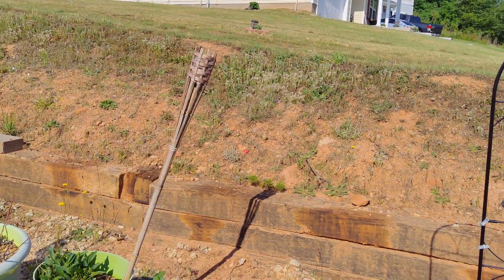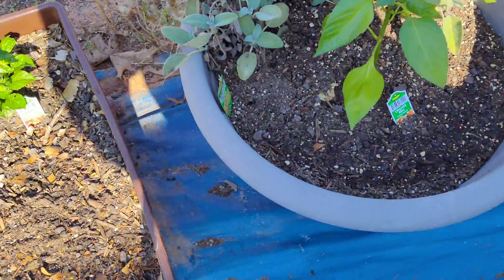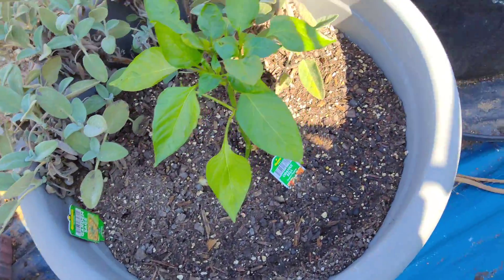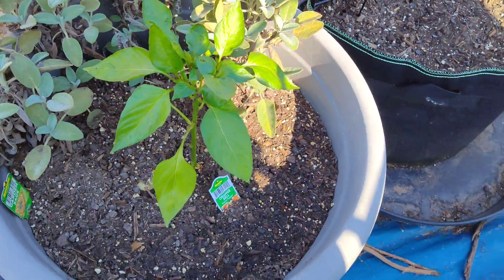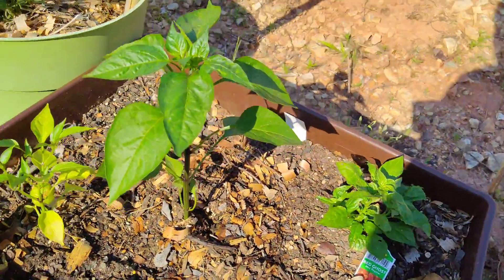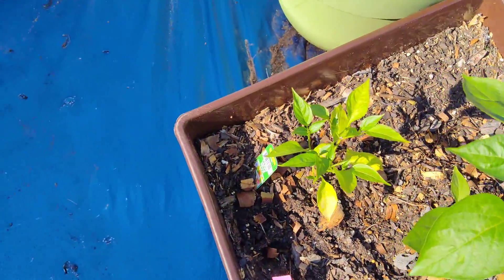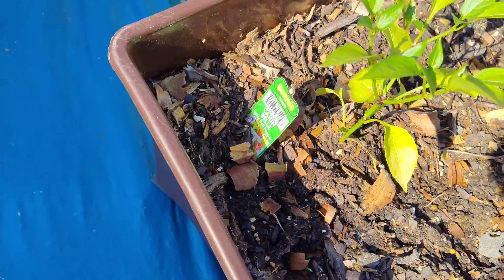Over here we have sage from last year and an orange bell pepper, so hopefully the orange bell does good. Got some more peppers over here — these are ghost peppers, jalapenos, and an occasion bell pepper.